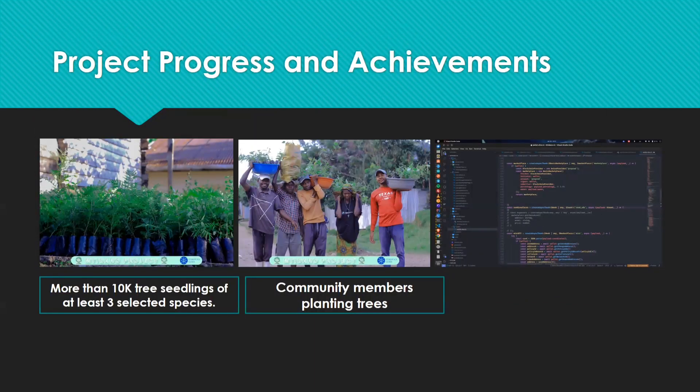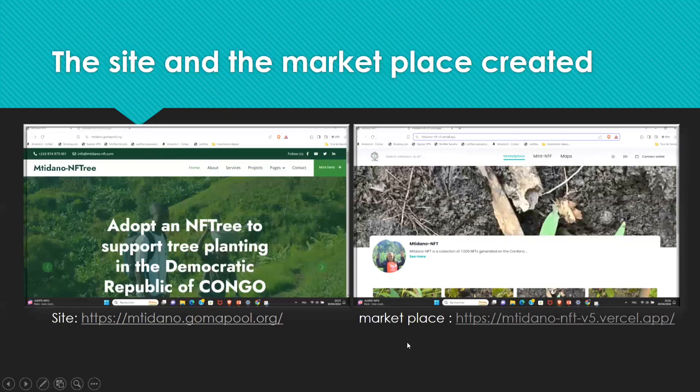With Catalyst funding, we hit the ground running. We researched the best tree species for erosion control and cultivated a seedling nursery. Local communities were vital partners. We established three monitoring clubs to ensure the trees thrive.